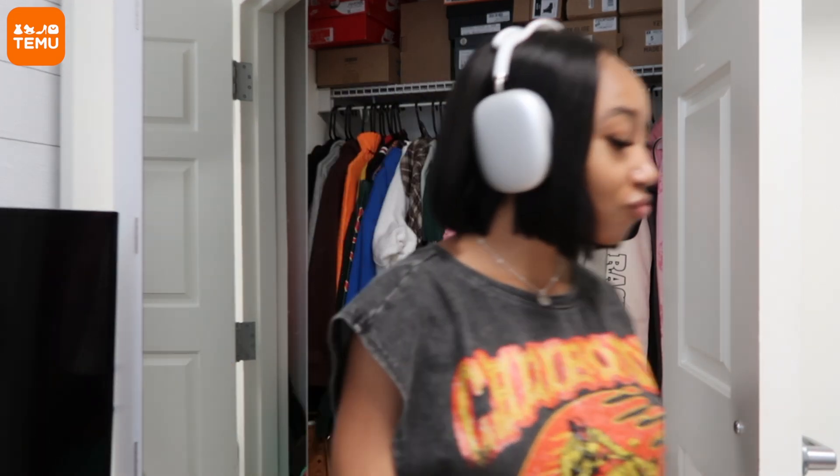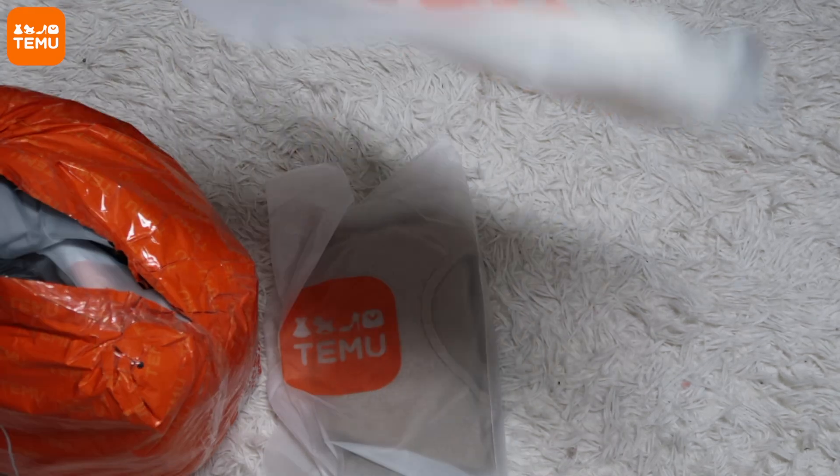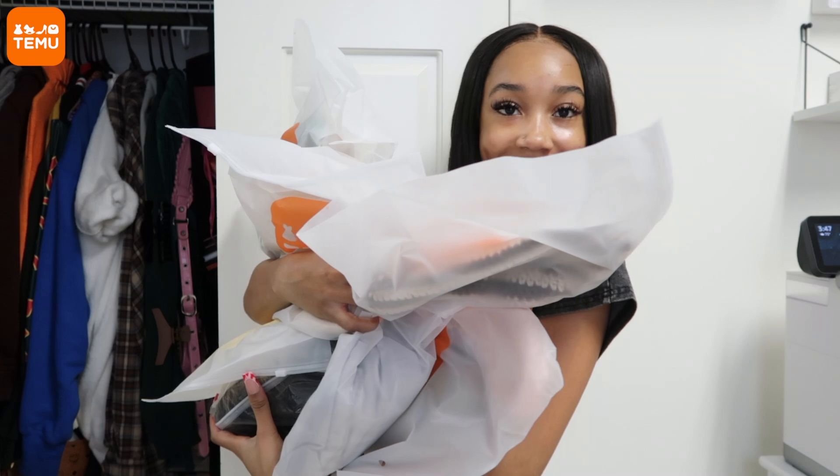Today I'm introducing you guys to Temu — a big thanks to Temu for being the sponsor of today's video. Temu is an online marketplace that offers the most competitively priced products in a multitude of categories like fashion, beauty, home decor, pet supplies, and much more. I'm going to share with you guys a ton of different things from clothing to beauty products to hair accessories and more, so make sure y'all stay tuned.